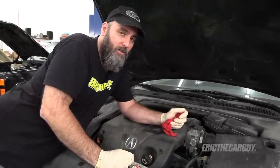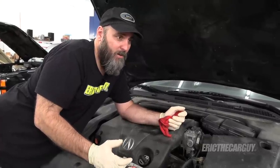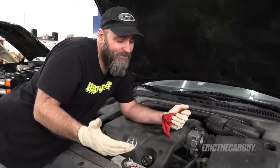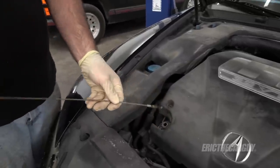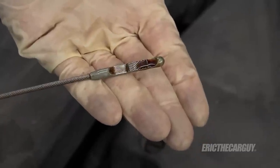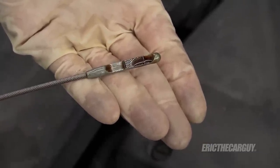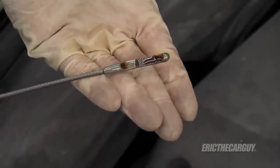Keep in mind: changing transmission fluid in a vehicle that hasn't had its fluid changed in a long time can be problematic and can cause issues. As far as the oil goes, there is oil in it and it doesn't look too bad, but obviously I'm going to change it and the filter — I do that with any new car I get.